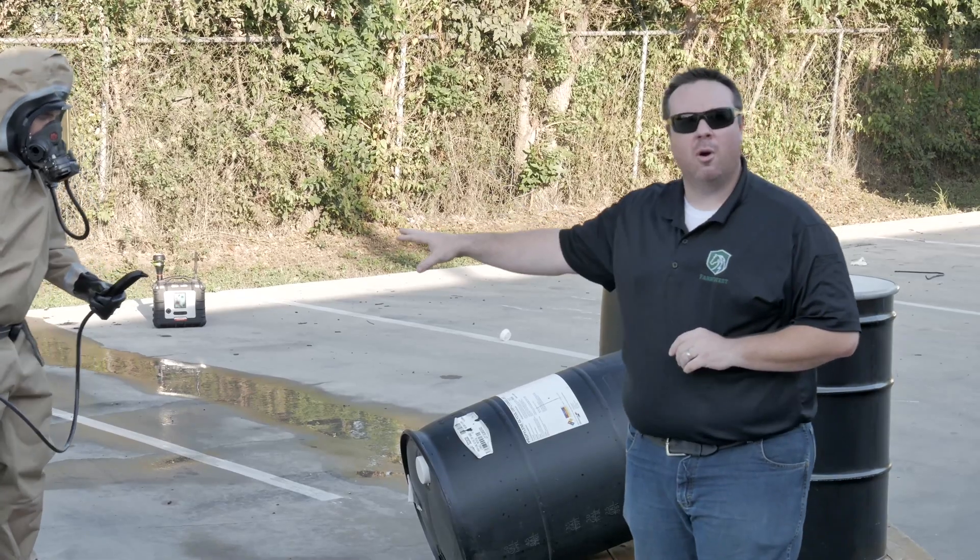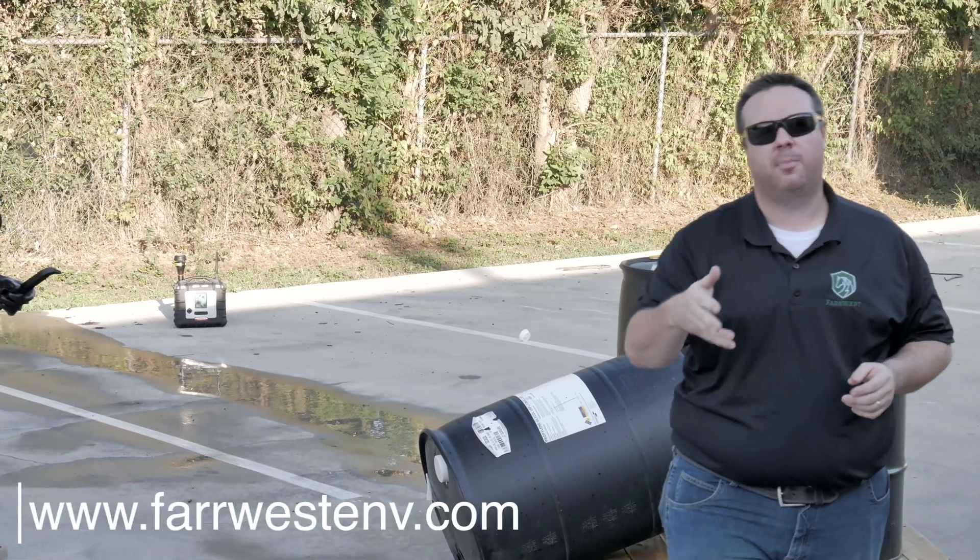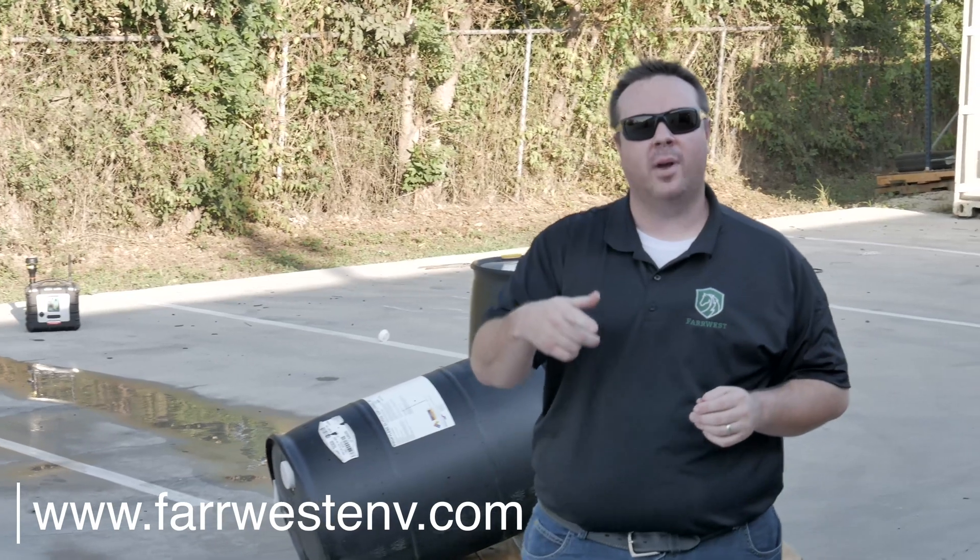If you want to find out a little bit more about this G510 or get a demo at your department, just contact us at farwestenv.com.